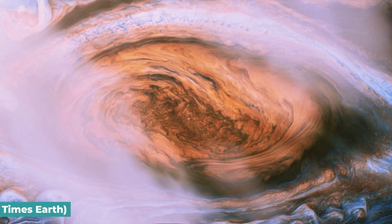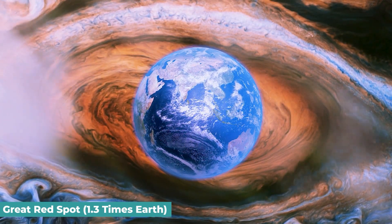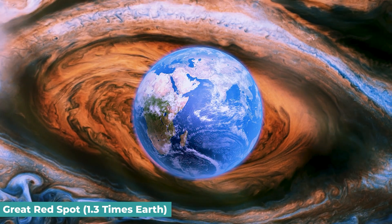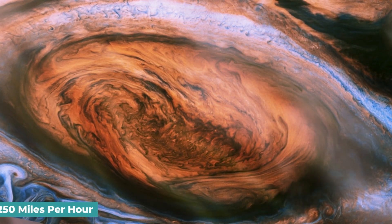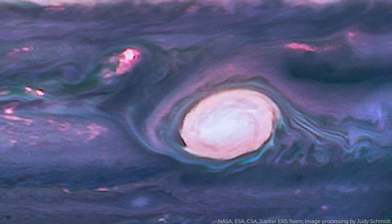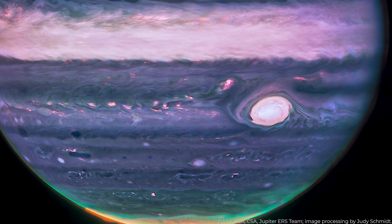The images also revealed the Great Red Spot, which, according to NASA, is 1.3 times the diameter of Earth and can generate winds of more than 250 miles per hour. Due to its high altitude and ability to reflect sunlight, the area appears white in the photograph.